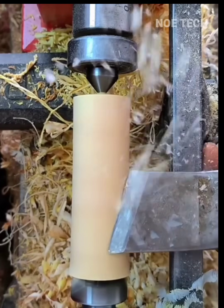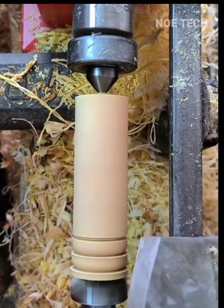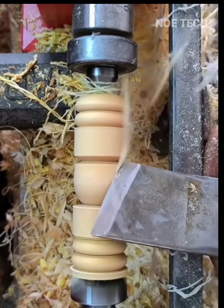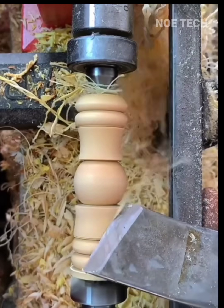Most woodworkers today use sophisticated CNC machines to carve logs, but this woodworker still works manually, aided only by a high-speed motor and his signature carving tool. As you can see, this video is incredibly satisfying.